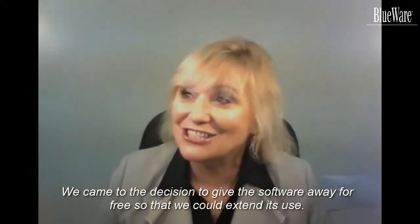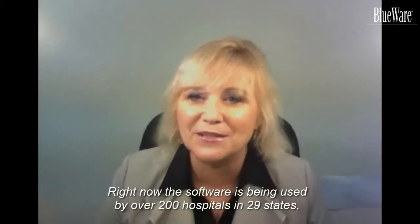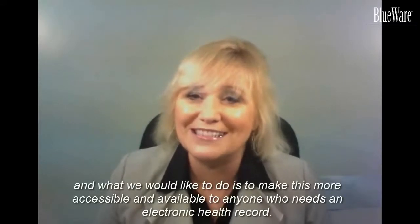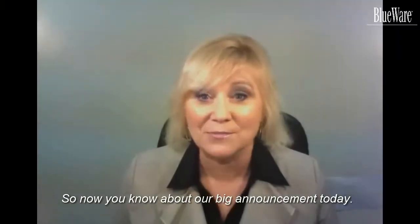We came to the decision to give the software away for free so that we could extend its use. Right now the software is being used by over 200 hospitals in 29 states, and what we would like to do is to make this more accessible and available to anyone who needs an electronic health record. So now you know about our big announcement today.